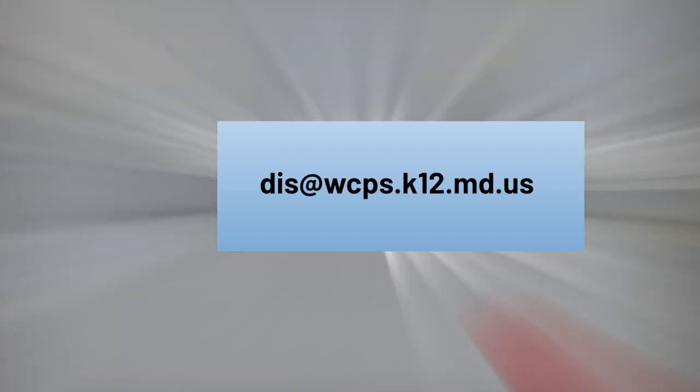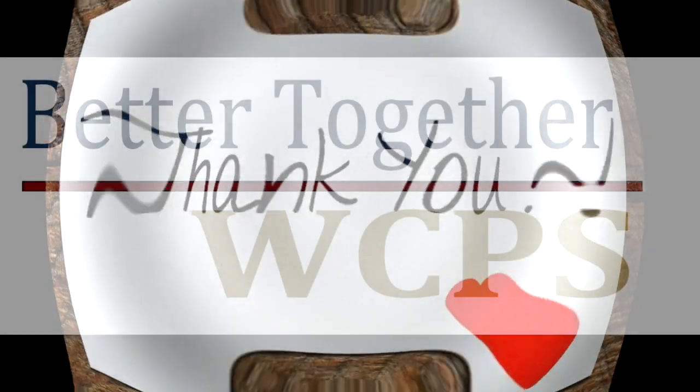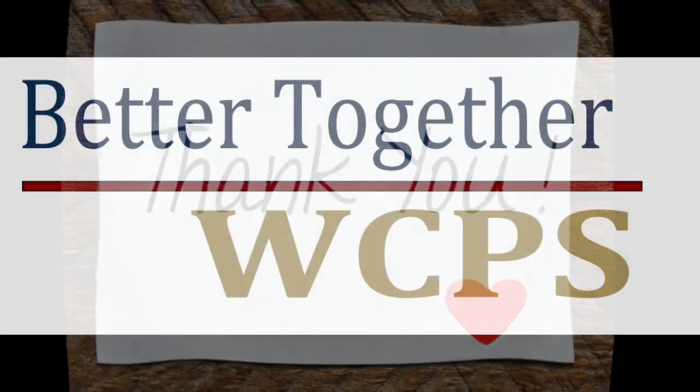We applaud you for all you do and hope that this site will be an invaluable resource created by WCPS educators who find ways to engage, discuss, and reflect with learners. Thank you to everyone who is working with students, finding solutions, and working collaboratively together. We thank you for your tireless dedication to our students. We are better together.